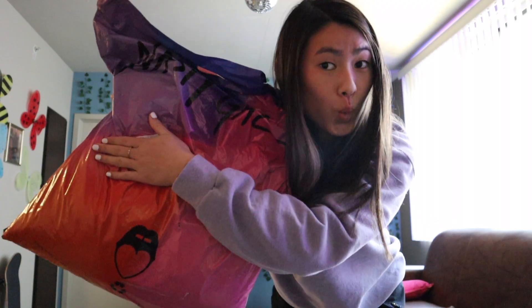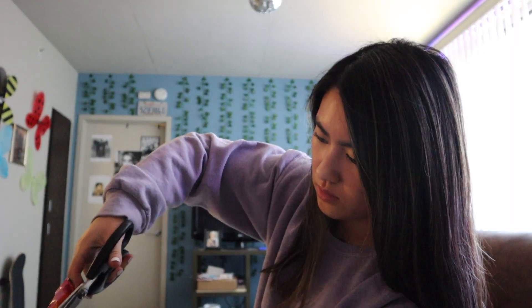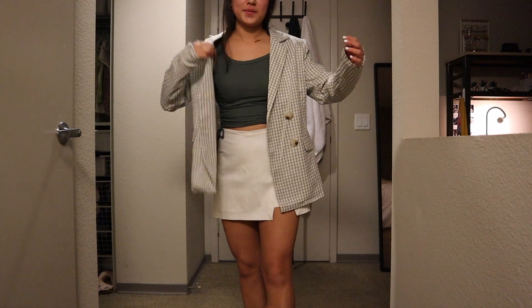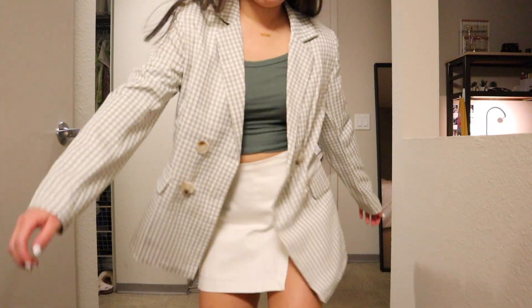So the first package I have is Nasty Gal. I wanted cute trendy things that weren't too expensive, so I thought Nasty Gal was a good place to look. I'm really excited - the first thing I got was this blazer with shoulder pads. I've been wanting a blazer and I also wanted something green and checkered, so this is perfect.